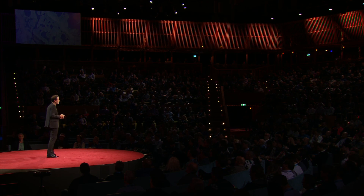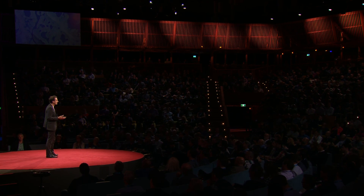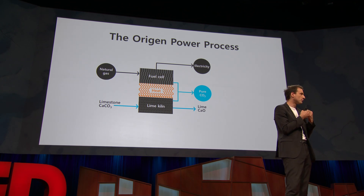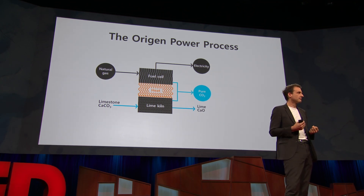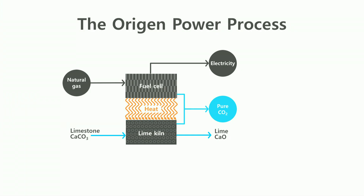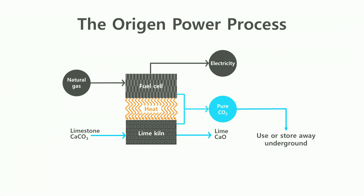I'm working independently on one particular idea, which uses natural gas to generate electricity in a way that takes carbon dioxide out of the air. The Origin Power process feeds natural gas into a fuel cell. About half the chemical energy is converted into electricity, and the remainder into heat, which is used to break down limestone into lime and carbon dioxide. At this point, you're probably thinking that I'm nuts — it's actually generating carbon dioxide. But the key point is, all of the carbon dioxide generated, both from the fuel cell and from the lime kiln, is pure. That's really important, because it means you can either use that carbon dioxide or you can store it away deep underground at low cost. And then the lime that you produce can be used in industrial processes, and in being used, it scrubs CO2 out of the air. Overall, the process is carbon negative — it removes carbon dioxide from the air.